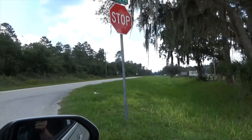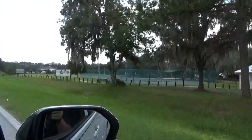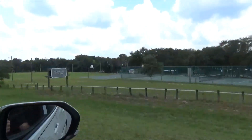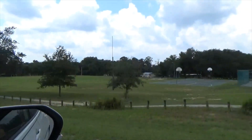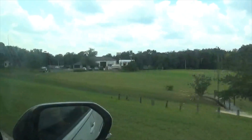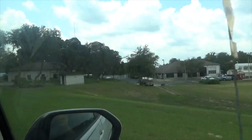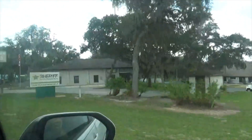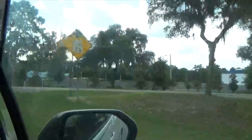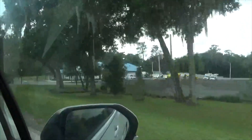Now, Salt Springs — there's not a lot here. There is a Dollar General, and they have a groceryette and another little gas station, and that's about it. They do have a little shopping plaza. That was the sheriff's office, and this looks like a Clay County electric building.